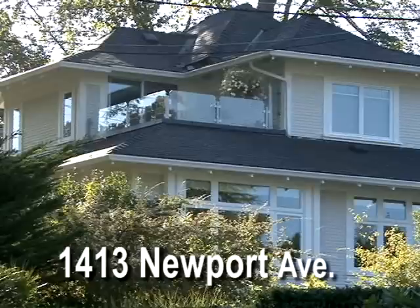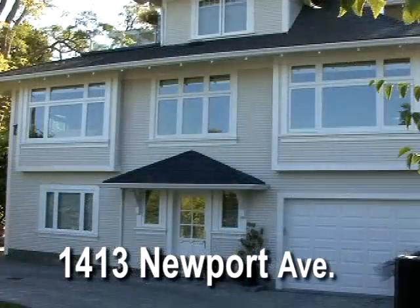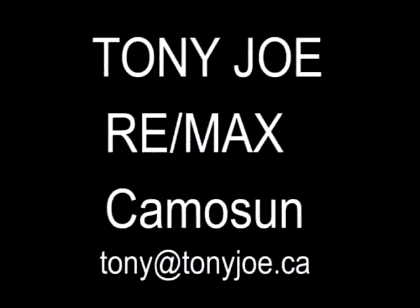Thanks for visiting us at 1413 Newport Avenue here in the Oak Bay Village. For more information, contact Tony Joe & Associates at RE/MAX Camosa.